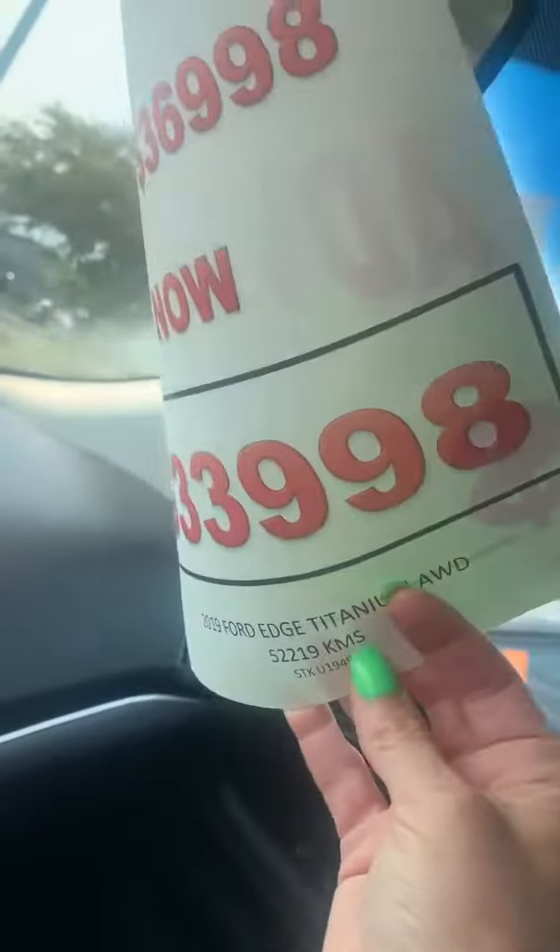So we had this on for $36,998. We have it on special for $33,998. This has only got 52,000 kilometers.